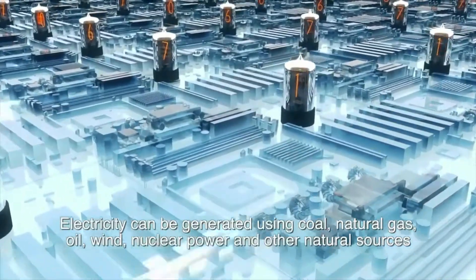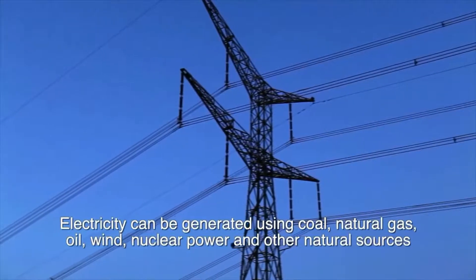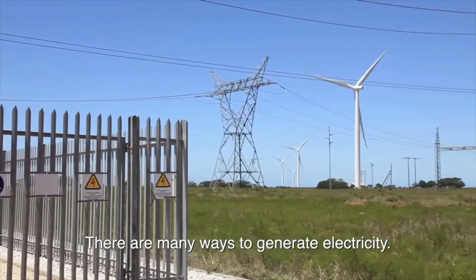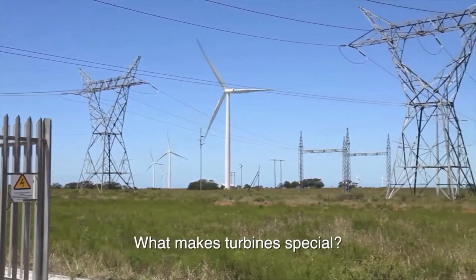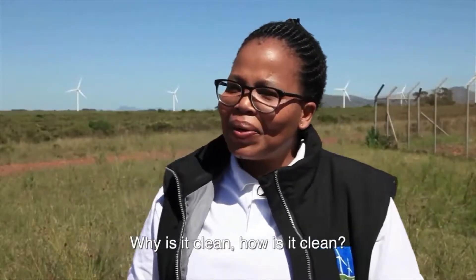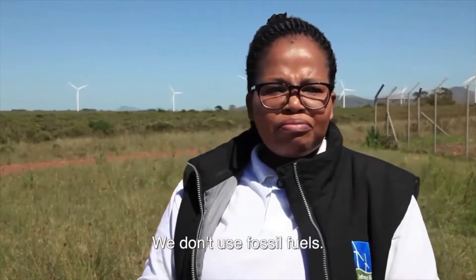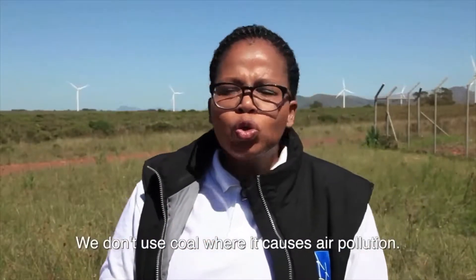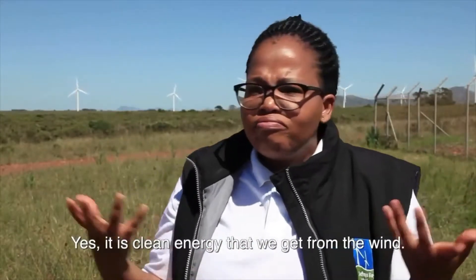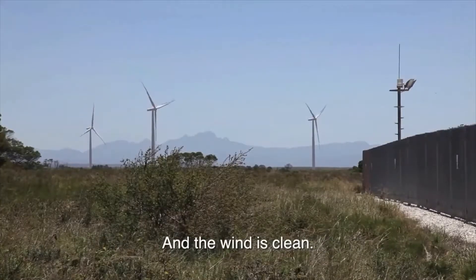Electricity can be generated from natural gas, oil, wind, nuclear power — various natural sources. Why use wind turbines specifically? These turbines are special because our energy is clean. Why is it clean? We don't use fossil fuels. We don't use coal, which causes air pollution. It is clean energy that we get from the wind, and the wind itself is clean.